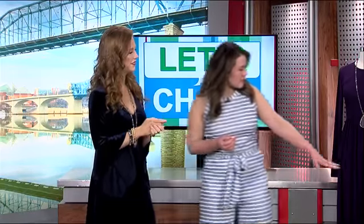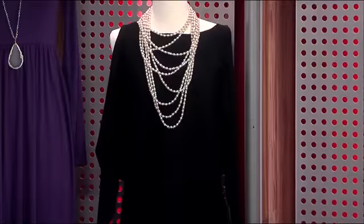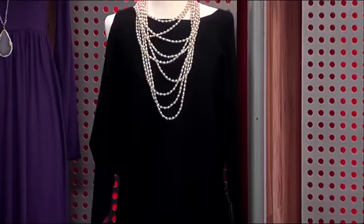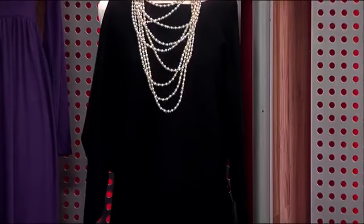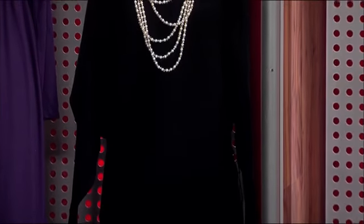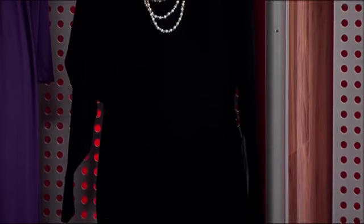This black dress is a sweater but it has a cold shoulder — we have a sweater dress, perfect for fall. Wear them with your boots, throw on some leggings if you need to, and a gorgeous pearl layered necklace. The cold shoulder trend has been huge for about two years now. Some people love it, some people hate it, but it just makes things a little bit different. Sometimes sweaters can be clunky, and the cold shoulder gives you a little bit of femininity.